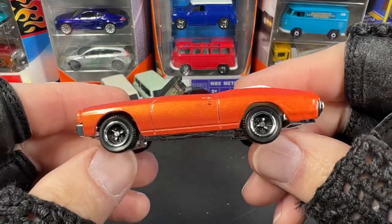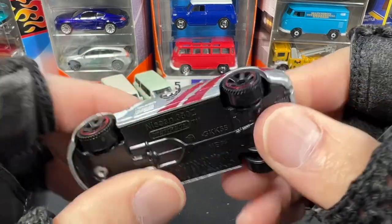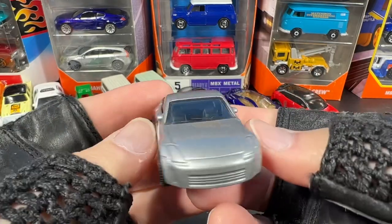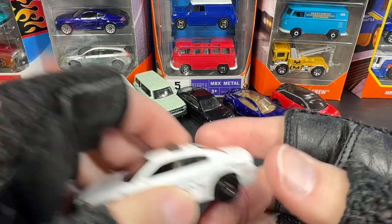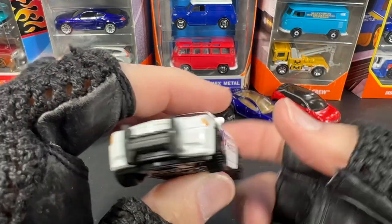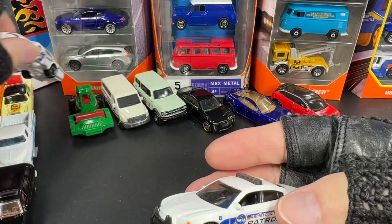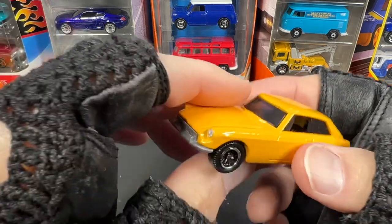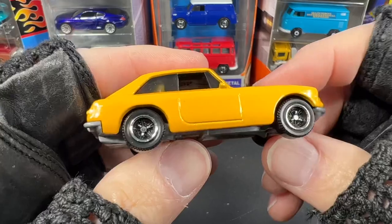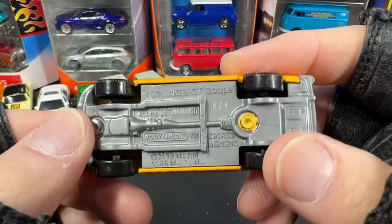No mirrors on the side, but a really nice Matchbox — the Chevelle looks great. And what's this one? The Nissan 350Z — little 350Z, pretty cool. And I have the KSC Security Patrol — a different casting. Here's the MGB, got the green one as well, and this one looks really nice in yellow. The 1971 MGB GT Coupe.